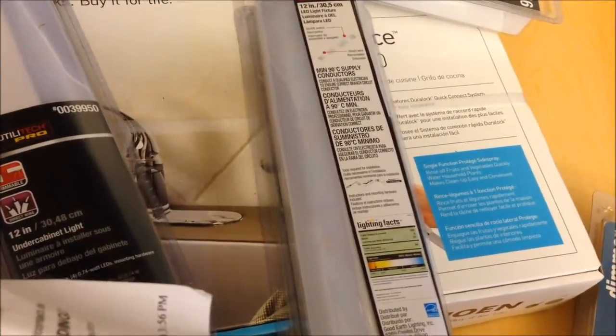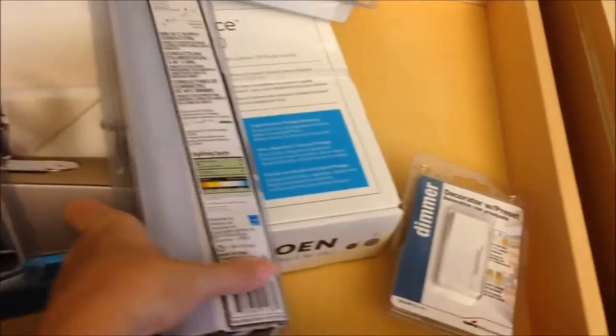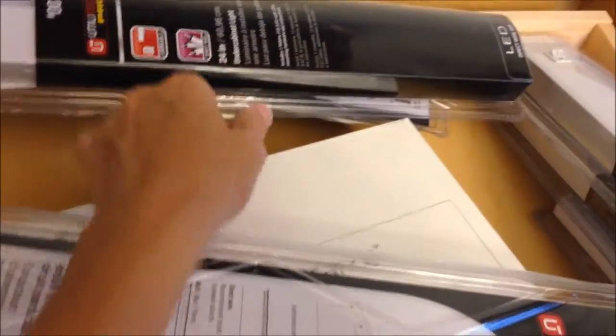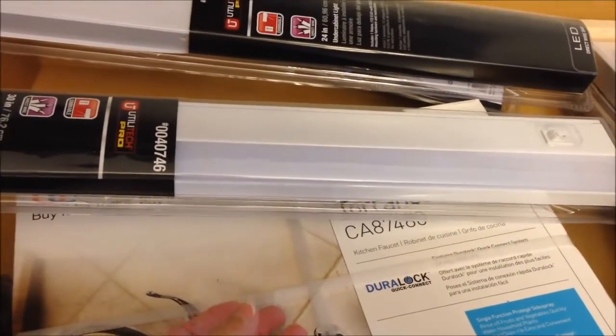The total for all the lighting was $472.57. The 12-inch ones were $34.98 each. The 18-inch ones were $50 each. The 24-inch ones — we got two of those — were also $24 each. And then the really long one that goes under the cabinet above the sink was $80.